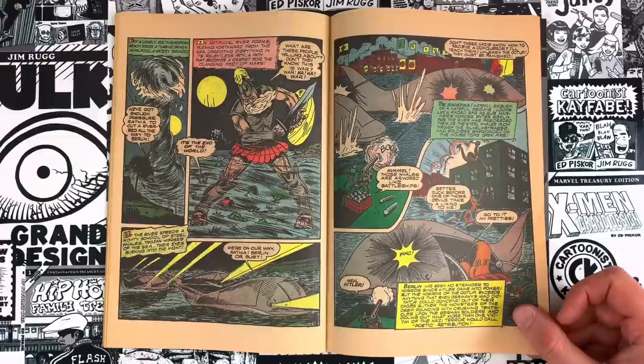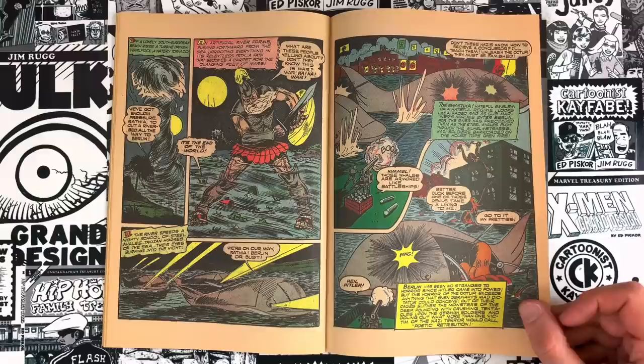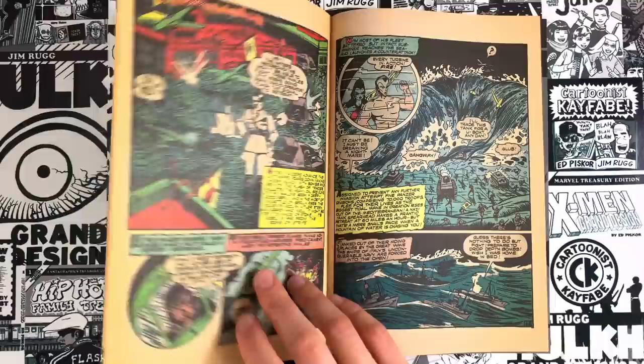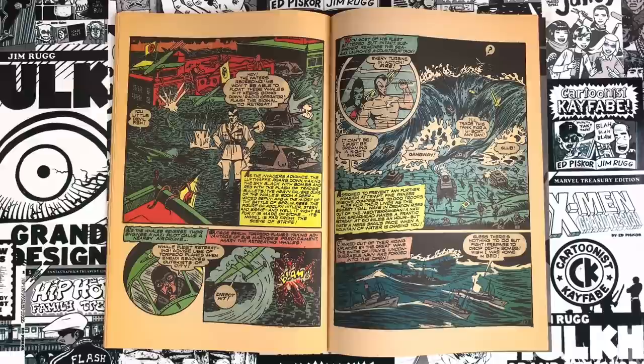We're unleashing our octopi on Berlin. The swastika — that hateful emblem of the hateful regime — looks like a faded rag as Submariner's hordes enter Berlin. So Submariner is the villain but he's taking care of the bad guys. He's flipped — this is the team-up portion of the crossover: first we fight, then we team up. But he's still in world-takeover mode. I love the octopus as a creature for this kind of thing — such a great alien-looking force.